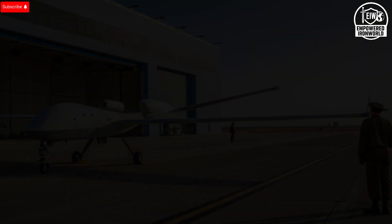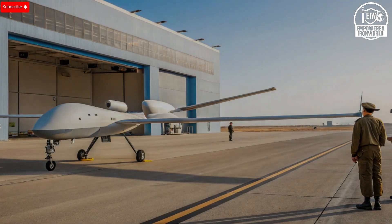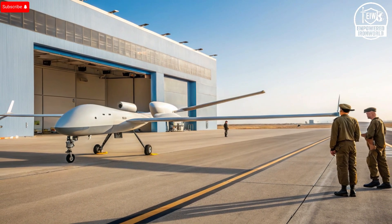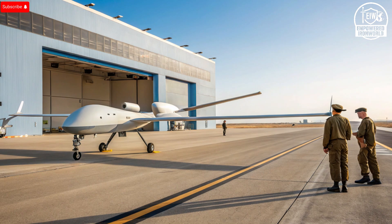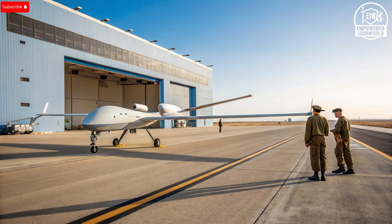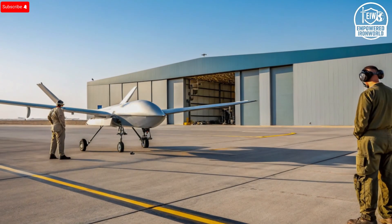One of the most fascinating aspects of the Hermes 900 is how quietly it integrates into any mission environment. Its engine and propeller have been engineered for minimal acoustic signature, making it nearly undetectable from the ground. Combined with its low radar cross section, it operates in stealth-like fashion, ideal for sensitive surveillance and reconnaissance operations. It's this quiet, watchful presence that earned it the nickname Silent Guardian. Whether monitoring a conflict zone or scanning the open seas, the Hermes 900 remains unseen but always aware.